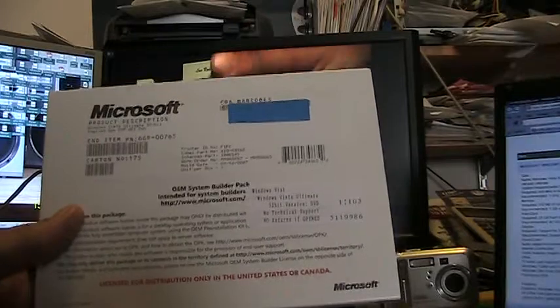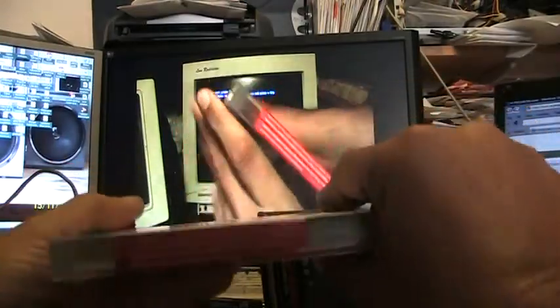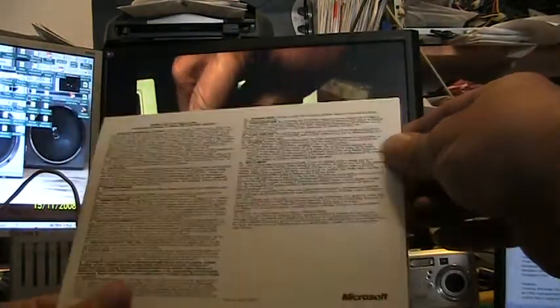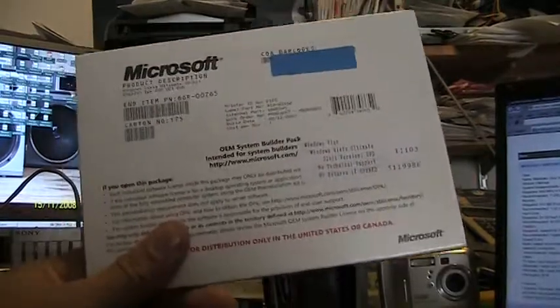I've never used it, never installed it — just as I bought it. I've got about three minutes here and hopefully I've explained this well enough. It's still sealed. Have a good one — hopefully you buy this from me because I'm poor.